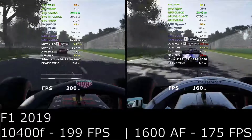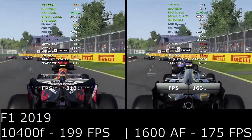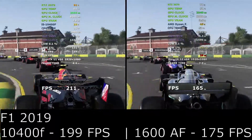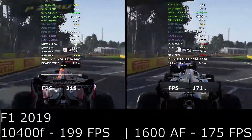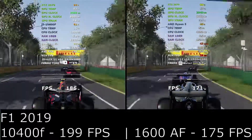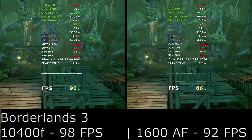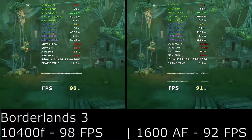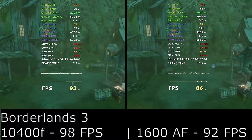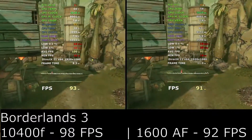At this point we can see that the 10400F paired with a good Z490 board is certainly looking the better option, as you'd also get support for the next generation of Intel chips using the Z490 motherboard, so the extra money could be a good long-term investment. The last game, Borderlands 3, sees the gap close again at only 6 frames per second difference — as it's a more graphically demanding game, both chips are more than capable of holding up.